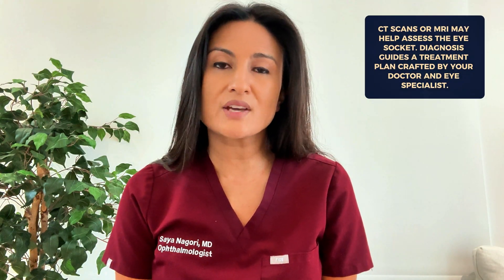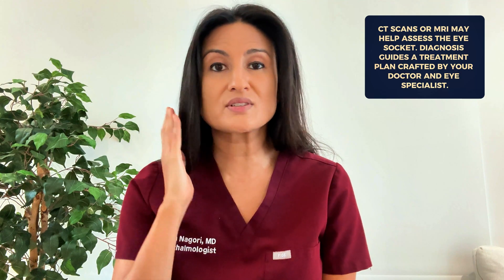If you notice that your eyes are bulging, it's important to see not just an eye doctor but also your regular doctor. Given that thyroid disease is one of the most common causes, it's important to have lab work done as well as a full evaluation to make sure your thyroid is normal. You may also need a CT scan or an MRI to get a better sense of what is going on in the orbit. Once you have a diagnosis, your primary care doctor as well as your eye doctor can help come up with a treatment plan.